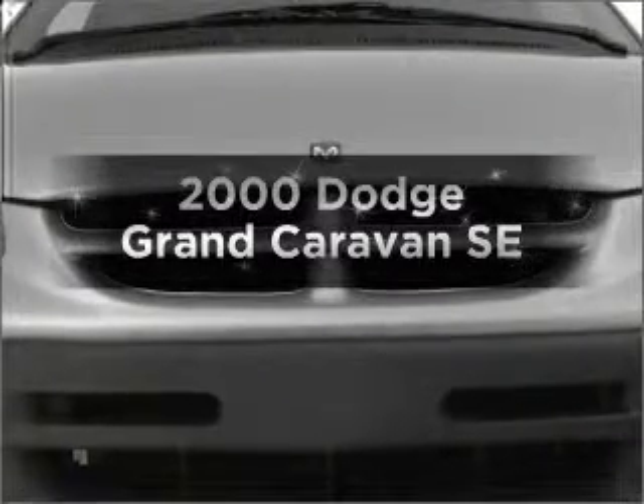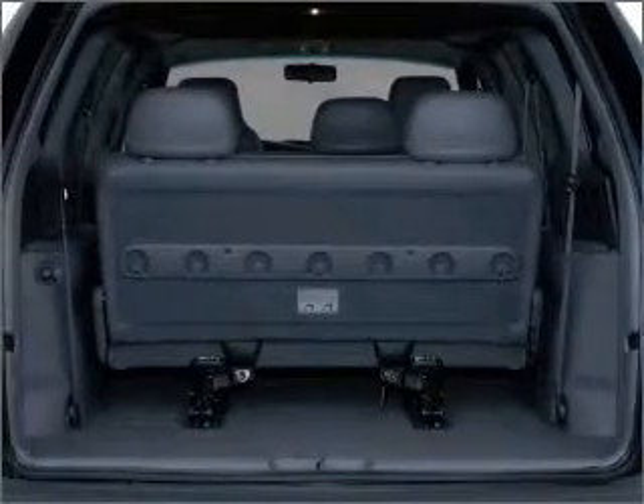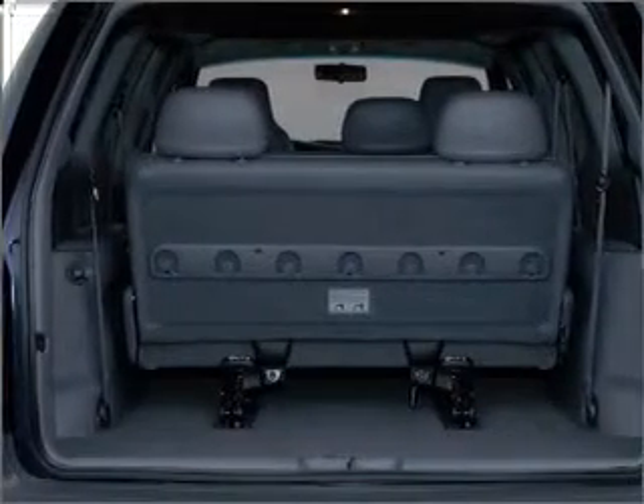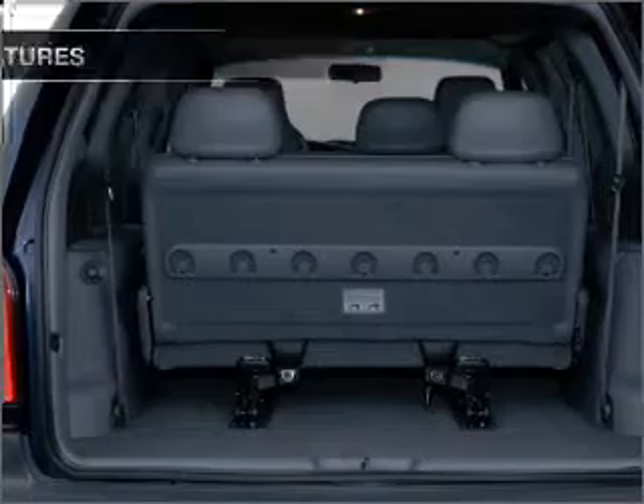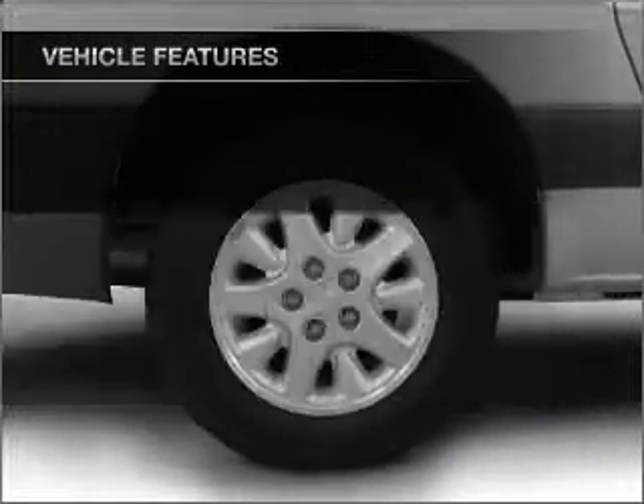Everything you need under one roof with this great vehicle. With a solid six-cylinder engine connected to a smooth shifting automatic transmission, you will appreciate the safety feature of anti-lock brakes. And with these notable features, you won't want to miss out on the opportunity to own this amazing ride.